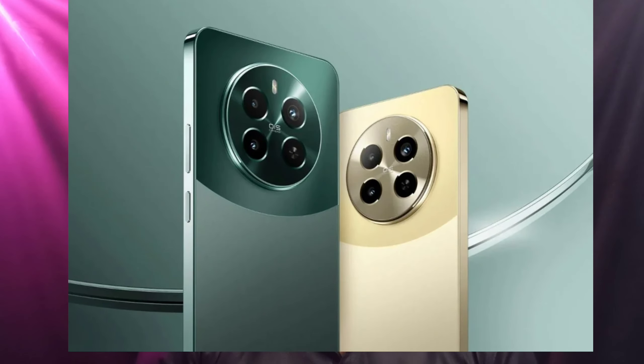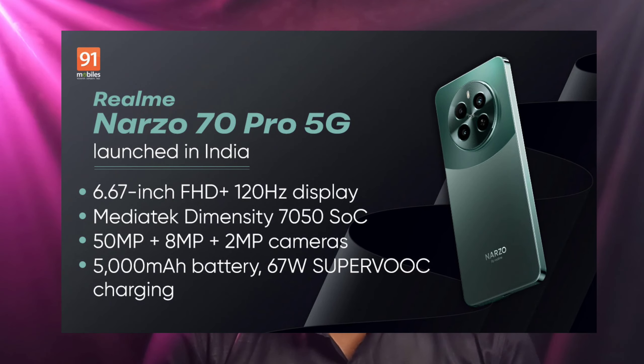First news: Realme is launching a budget mobile in India — the Realme Note 70 Pro 5G. It features a 6.67-inch AMOLED display and a MediaTek Dimensity 7000 processor. The main highlight is the back side design and camera.